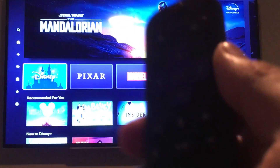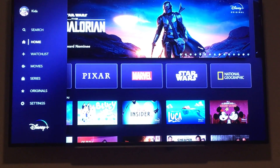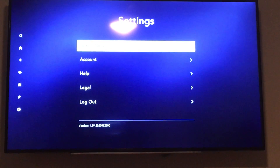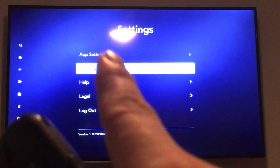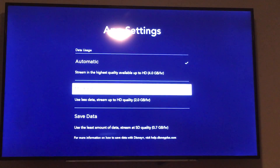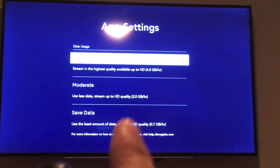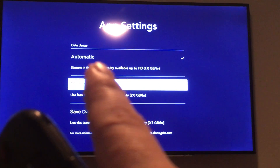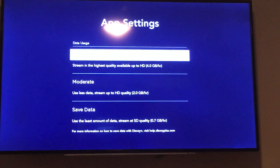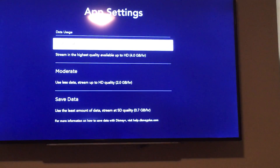I'm on my Roku with Disney Plus. When you're at the home screen and you go to the left and go to settings — I didn't know this — but under app settings you can actually change the quality it's running at. Right now it sits at automatic, so depending on your internet connection it will stream at the highest quality possible.